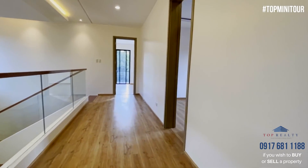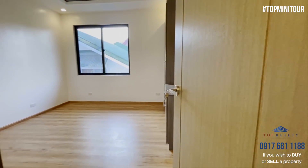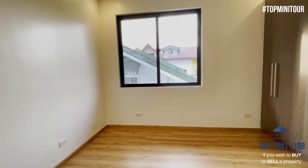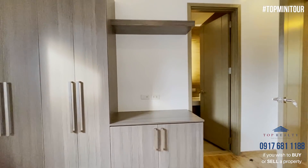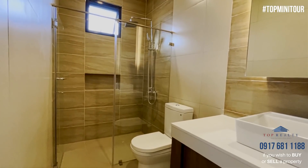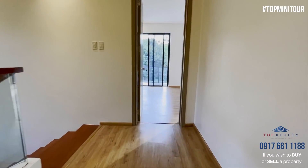Now on to the third bedroom. I love the door — I love the color palette of this house. It's very light, very easy on the eyes. You have your built-ins and then your area for your TV. It's a nice spacious toilet and bath, but wait till you see the master's bath — it's even nicer.